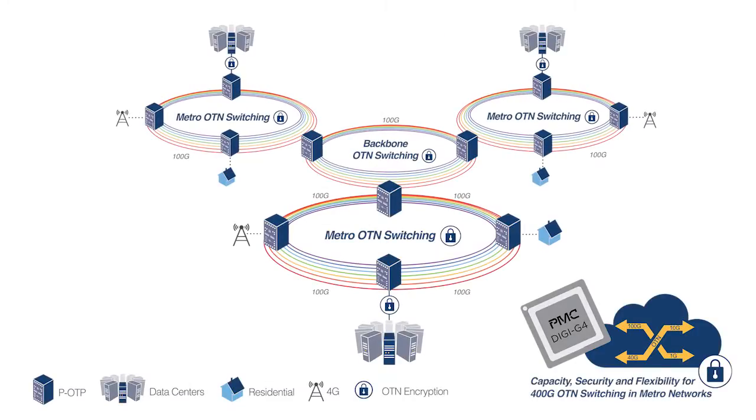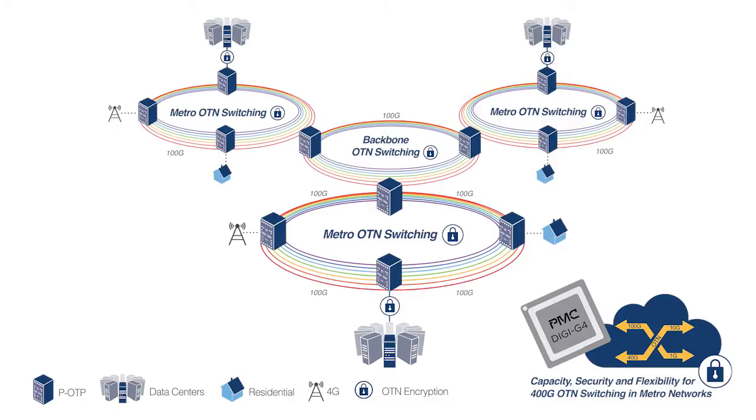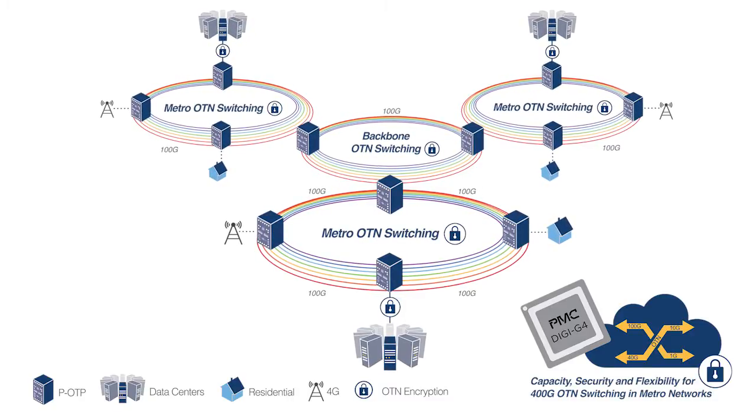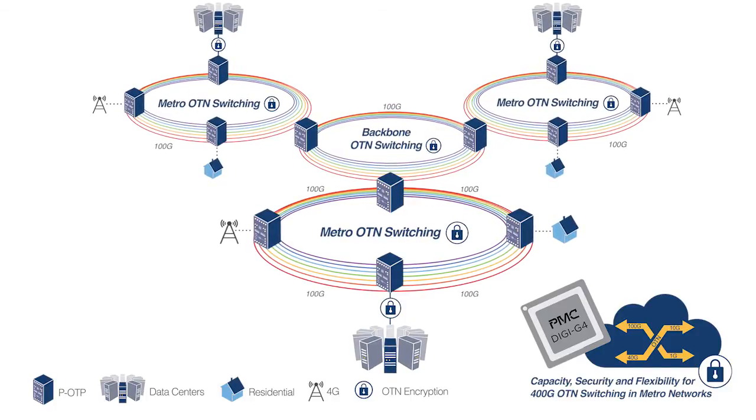Nine of the world's top ten service providers have already started their network transformation by deploying 100 gig and OTN switching as their Metro and Backbone network architecture of choice. To meet this continued bandwidth growth, service providers will deploy even more OTN switched 100 gig optical capacity, and in response, OEMs need to scale their packet optical transport platforms with 400 gig OTN line cards.